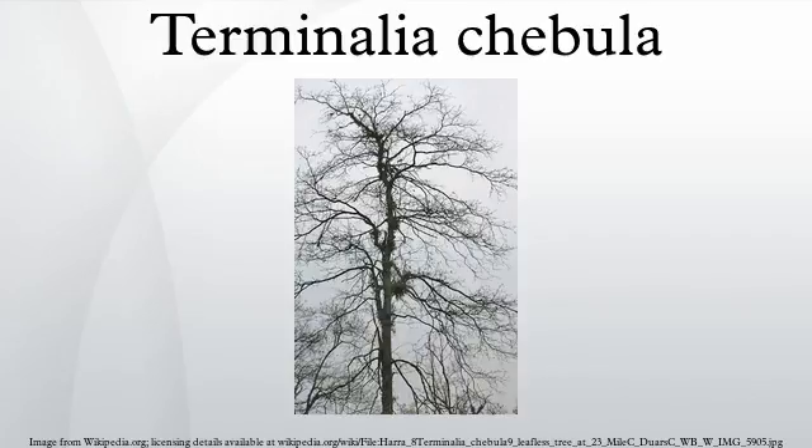Terminalia chebula, commonly known as yellow or chebulic myrobalan, is a species of Terminalia native to South Asia from India and Nepal east to southwest China, and south to Sri Lanka, Malaysia, and Vietnam. Apparently no common name exists in English, but Harad, which seems to be a variant of the Hindi name Harataki, has been used in publications.